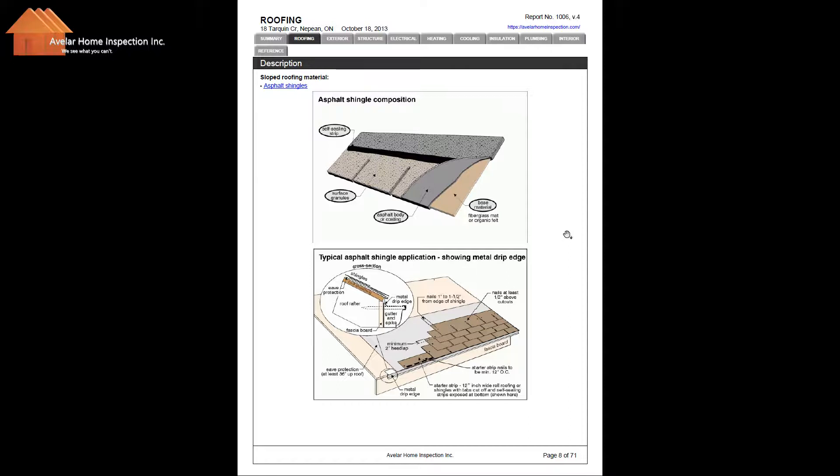Say you've never done anything but looked at roofs from the side of the street — well, I have great news. When you get one of my home inspection reports and you have asphalt shingles on your roof, I provide valuable information about the asphalt shingles, how they're built, and more importantly, how they are installed.